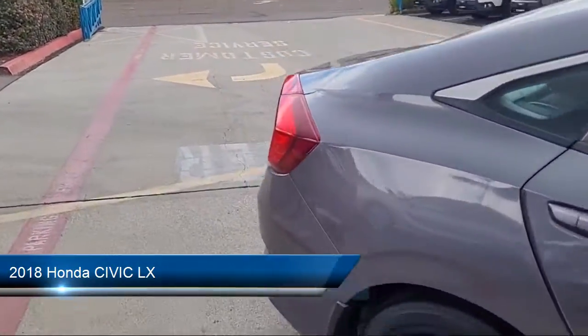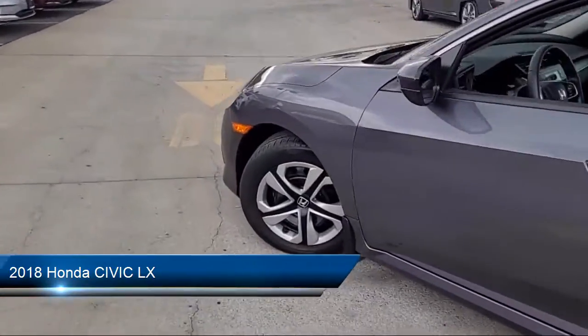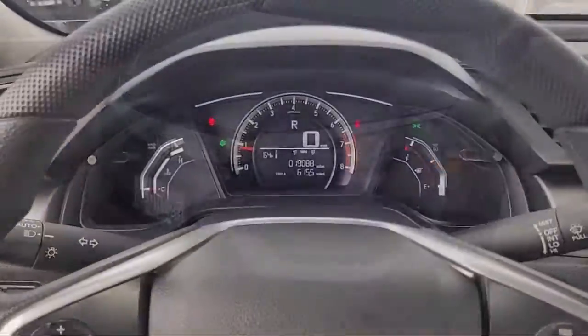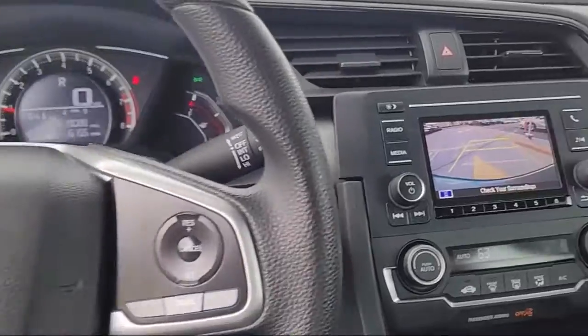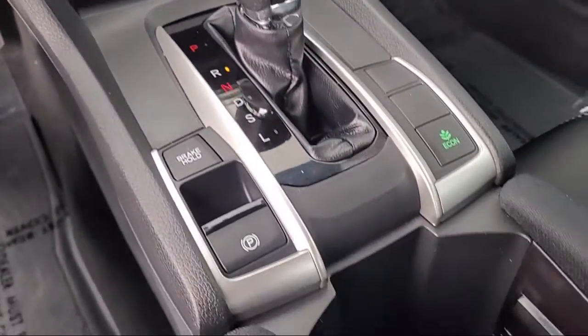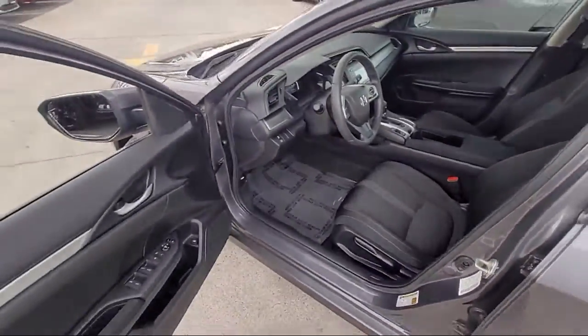It comes equipped with Bluetooth smartphone integration, keyless entry, climate control, stability control, power outside mirrors, MP3 player, steering wheel controls, air conditioning, traction control, side airbags, and has less than 20,000 miles on the odometer.